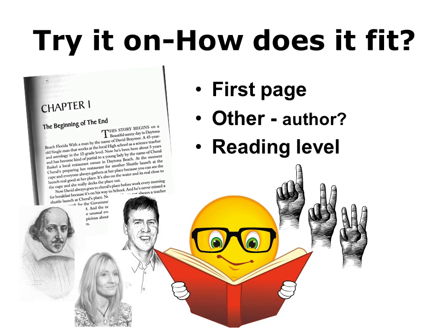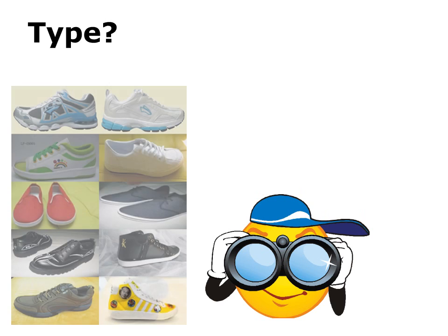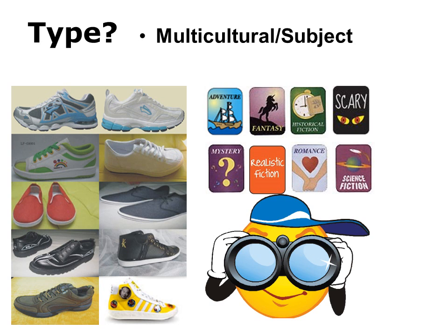Now he's getting really excited about this book. Stuart is almost finished choosing both his shoe and his book — just a couple more things to look at. Stuart considers the type of athletic shoe he wants: running, walking, racing, aerobic, tennis, basketball, or cross trainer. In the school library, he can choose the type of story he wants to read based on the fiction subjects: adventure, fantasy, historical fiction, scary, mystery, realistic fiction, romance, or science fiction.